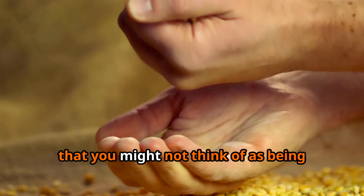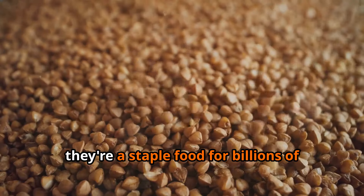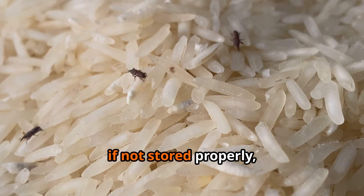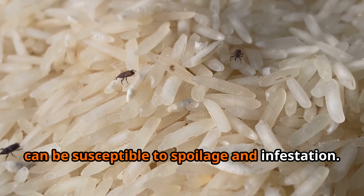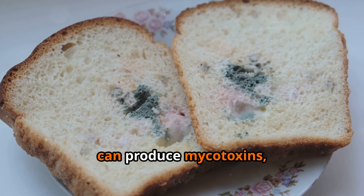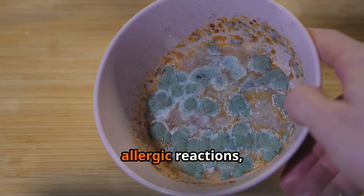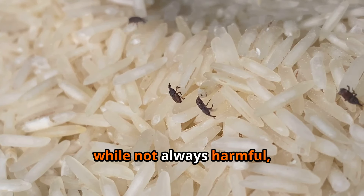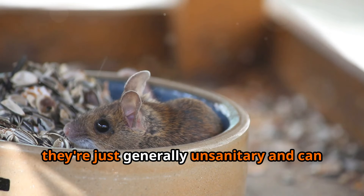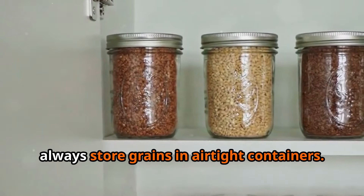Let's talk about a category you might not think of as particularly dangerous: grains. Grains themselves are generally safe and nutritious, but if not stored properly they can be susceptible to spoilage and infestation — mold, insects, and rodents. Mold in particular can produce mycotoxins, which are toxic substances that can cause respiratory issues, allergic reactions, and even cancer. Insects can contaminate food with bacteria and other pathogens, and rodents can spread diseases.